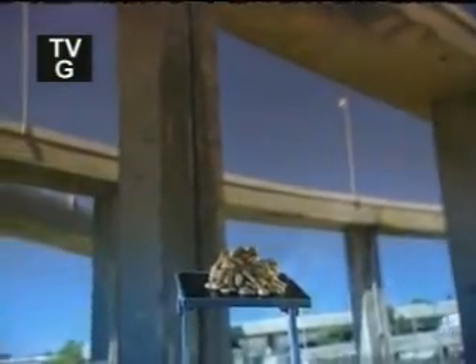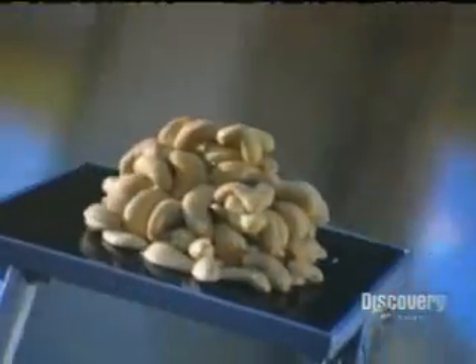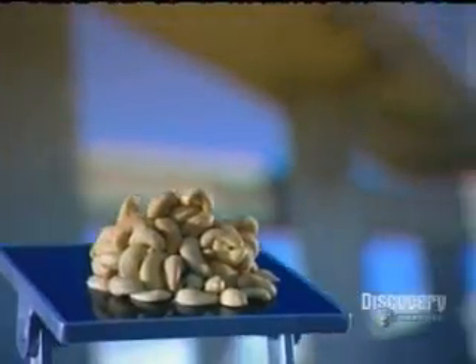Scan the snack food aisle of your local supermarket and you'll notice that barbecue, ketchup, and salt and vinegar are no longer limited to potato chips. Nuts come in tantalizing taste choices too, but if you're a traditionalist, you can still buy them plain, salted or unsalted.